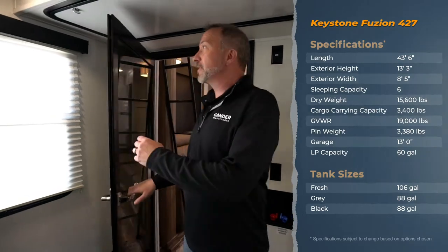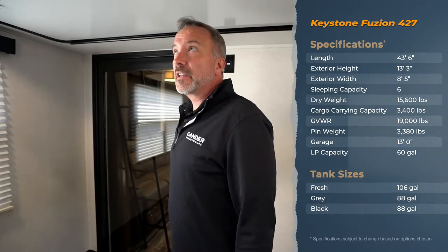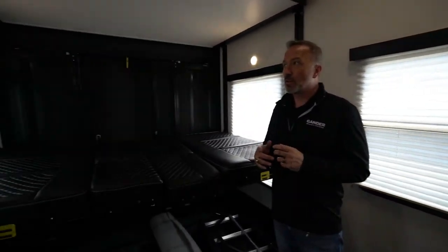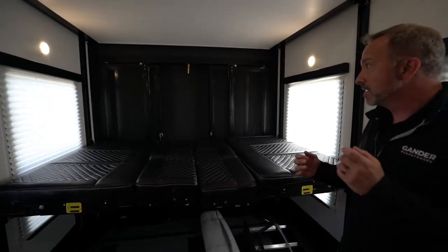Hey, what's up everybody, Chris Young, Gander RV and Outdoors, walking into one of my favorite lines of fifth wheel toy haulers — the Keystone Fusion. This is the 427, this is what I call the big boy. I walked in through the solid glass tinted door from the living area into this garage.